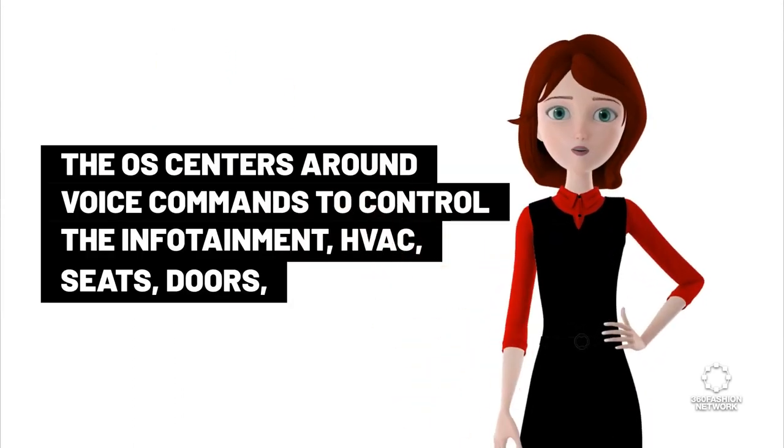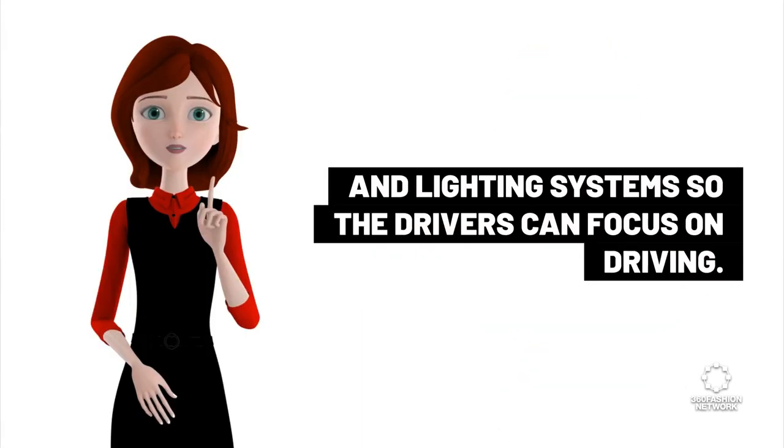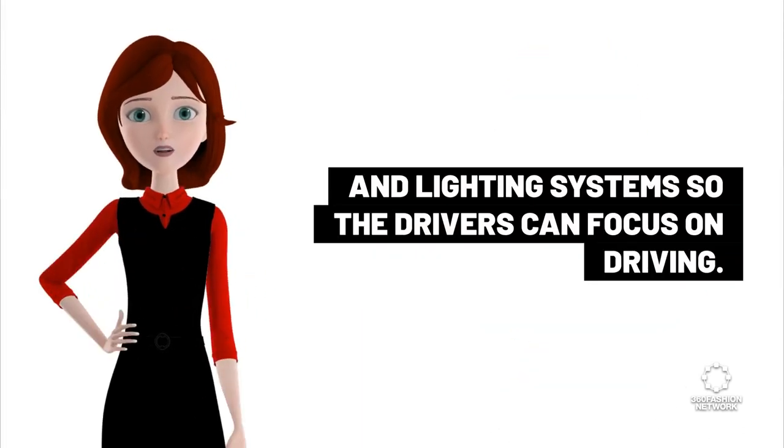The OS centers around voice commands to control the infotainment, HVAC, seats, doors, and lighting systems, so the drivers can focus on driving.